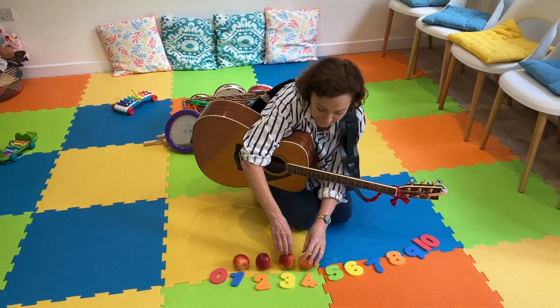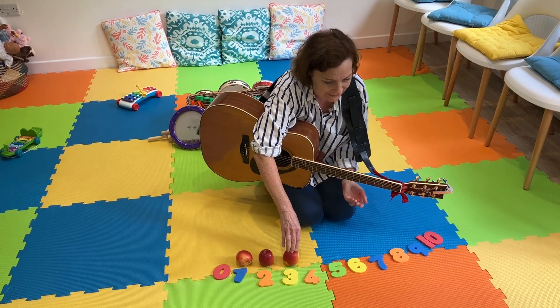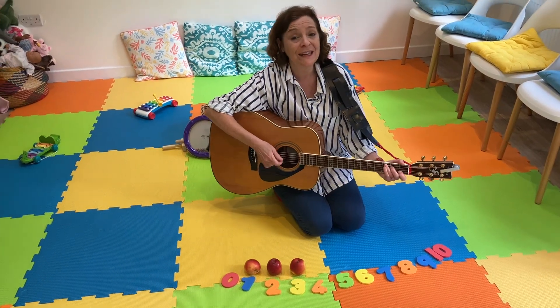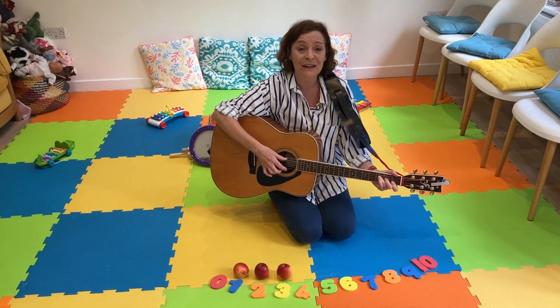Four apples sitting in a row. Four take away one is three. Whee! One, two, three. There'll be three apples sitting in a row.